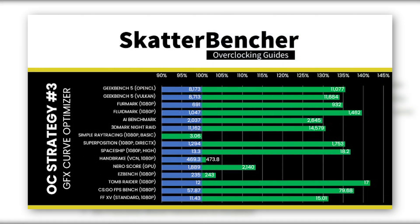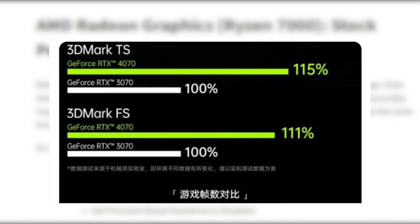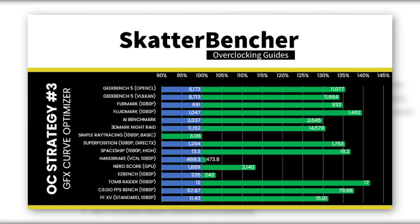One thing that looks odd is how the graph represents the performance gain, because instead of choosing the starting point as 0, ScatterBencher chooses 90% as the base point, which is making the 40% performance increase look like 300%. This is similar to what we saw in the recent RTX 4070 benchmark against the 3070 laptop GPU, but still it's quite amazing to see that such gains are possible on a Ryzen 7000 CPU.